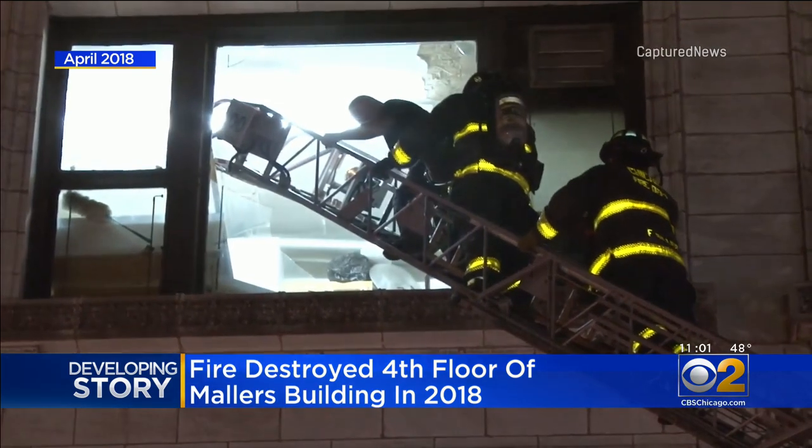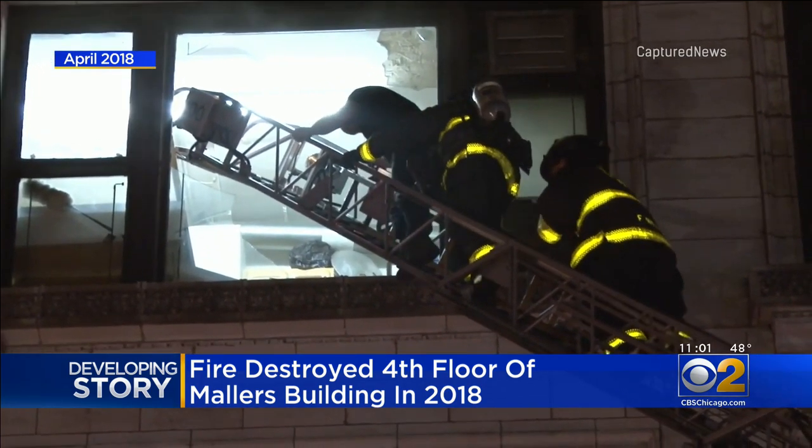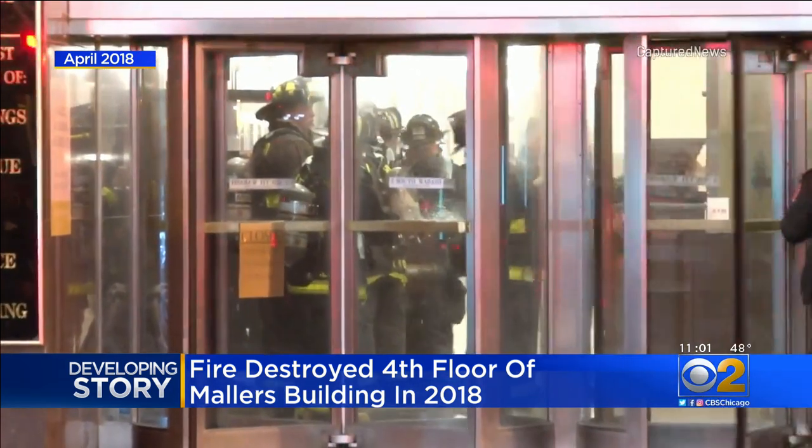Firefighters rescued those men, and just like today's fire, 200 firefighters were on the scene to search the upper floors of the building. That fire destroyed the fourth floor.